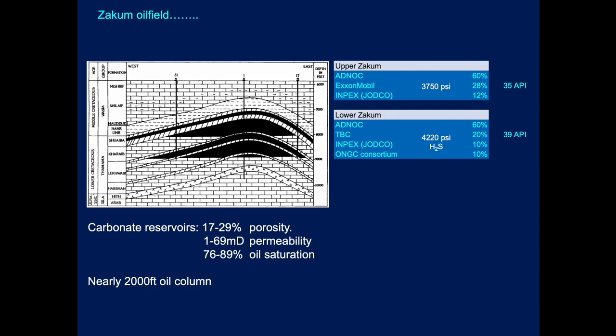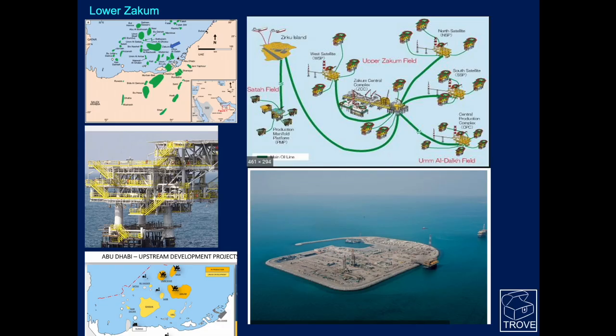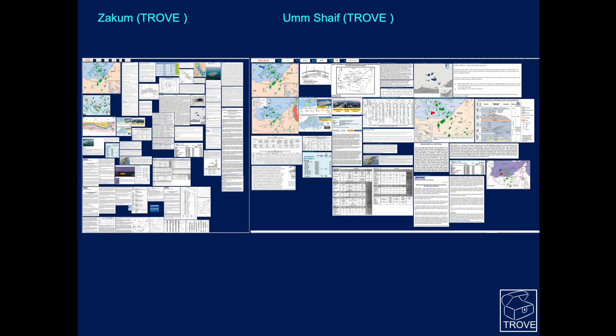Interestingly, the two zones — upper and lower — were developed separately and actually have different equity structures within them, which is quite intriguing. It is a huge field. You can see one of the offshore platforms here, and the island where a lot of the processing or secondary processing goes on. Here's the Zacham central complex, with satellites all around it and other fields that all feed into this complex. It's all relatively shallow water.